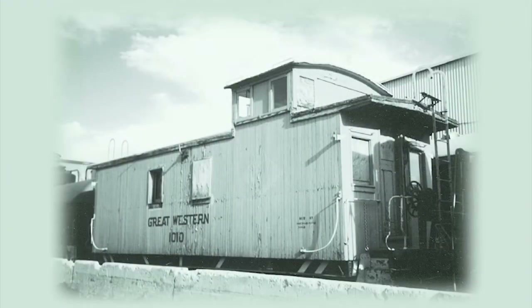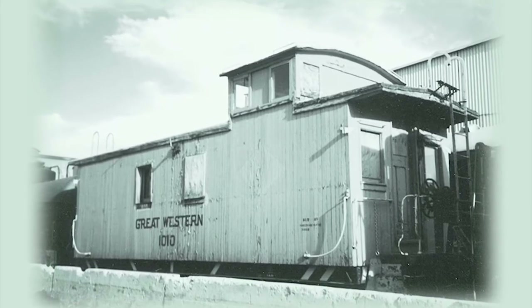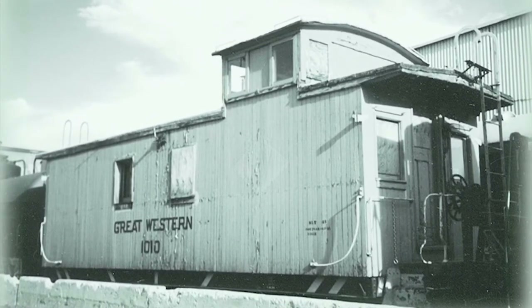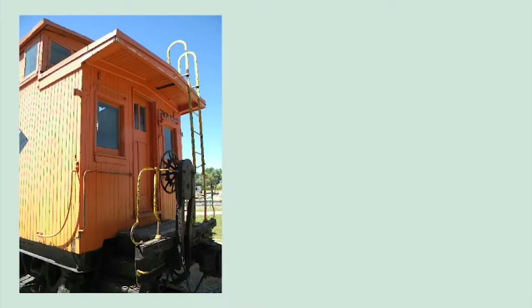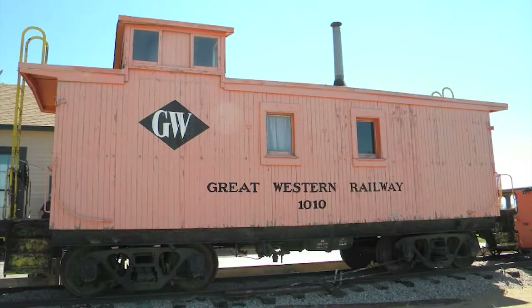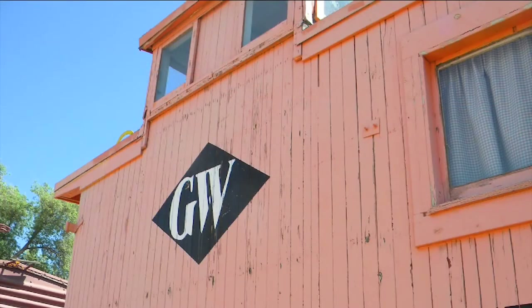The past has a compelling story to share, but sometimes it comes to us so worn or altered from its journey that it impedes our ability to tell that narrative. The caboose fits this description, having undergone a series of paint jobs and alterations and having been exposed to the elements for decades.